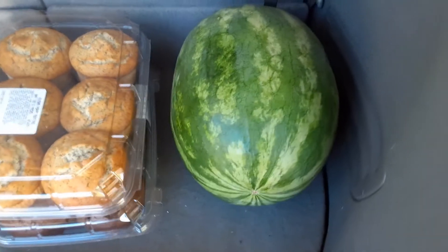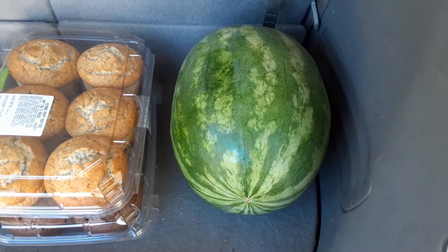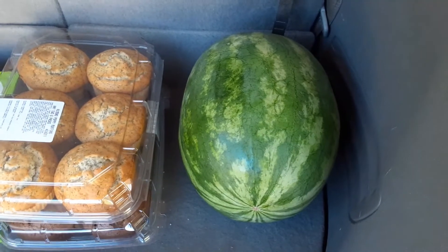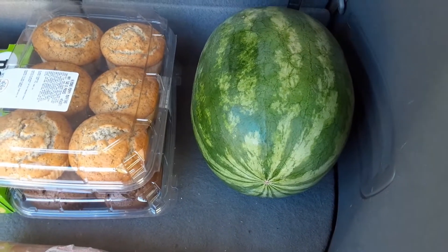Watermelon is not in season yet, but this one looked really good and it was cheaper than the watermelon I've gotten before. Hopefully it's good.